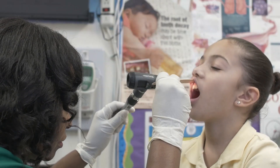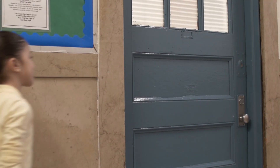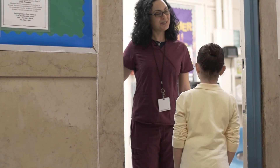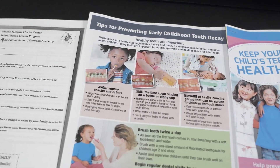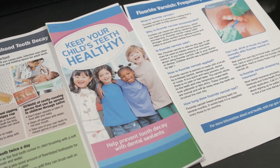Staff members are well trained. They understand the importance of the program and are excited to participate. New staff members are easily trained. The clinics have determined best practices — for example, finding the best time of day to bring the children down for the procedure in order to minimize disruption of other medical services. We also found it's best to send home a parent information sheet prior to the procedure rather than a supplemental consent form, since consent for dental treatment is already included in the school-based health medical consent form.